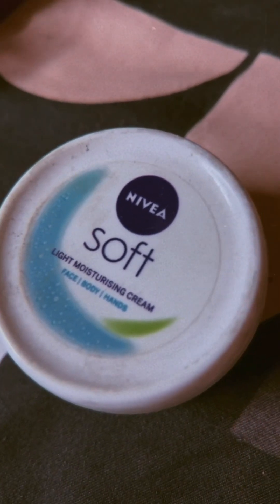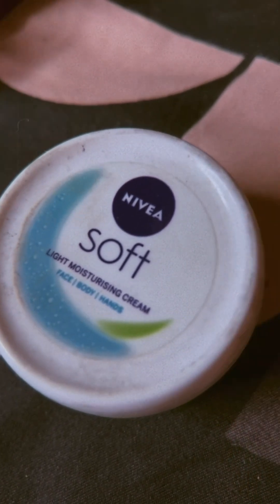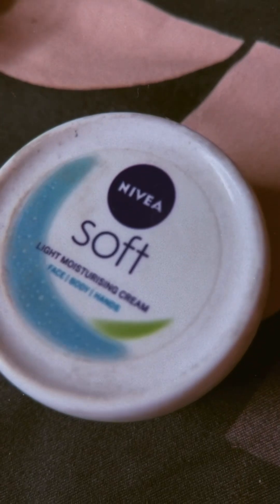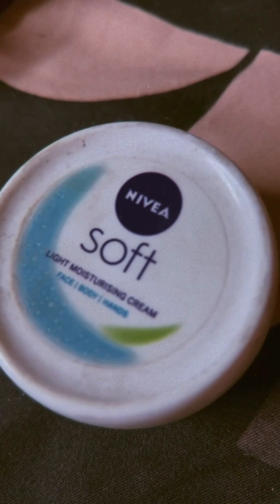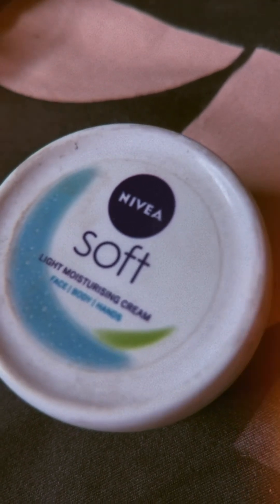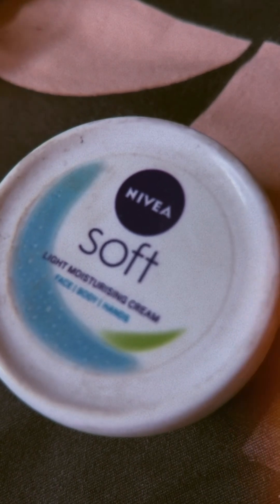This is the night cream I was talking about. As you can see, the name is totally appropriate — it's written 'soft' and the cream is really so soft. I've been using this every day at night for a very long time; it's my routine to use it right before going to sleep. I'm done for today — it's around 12 a.m. now. Goodnight!